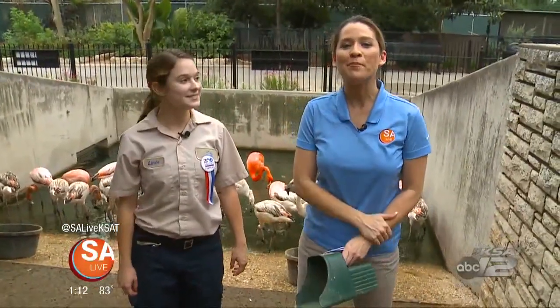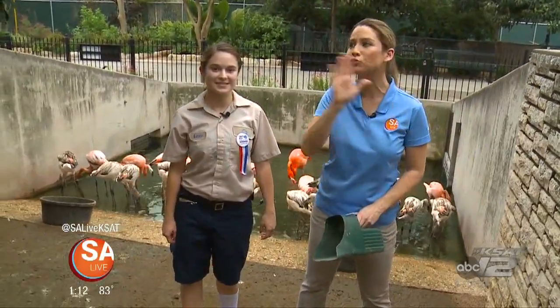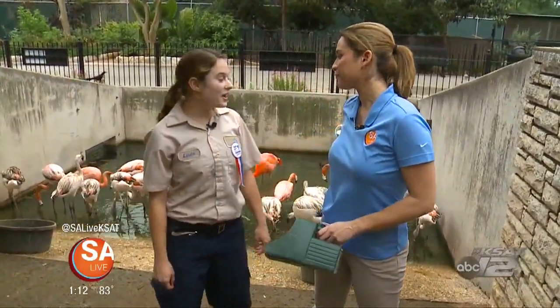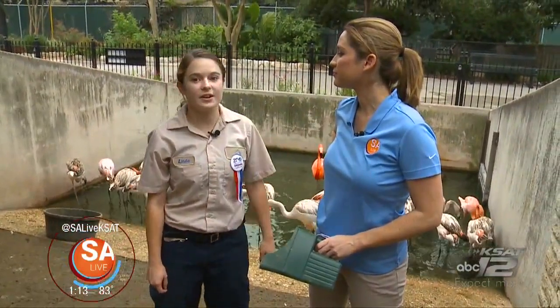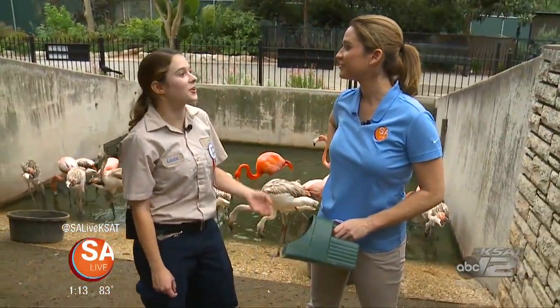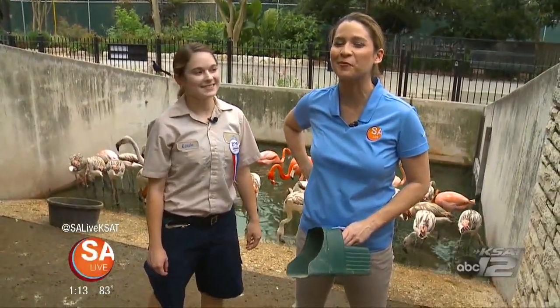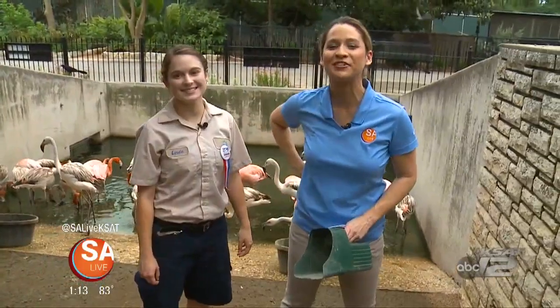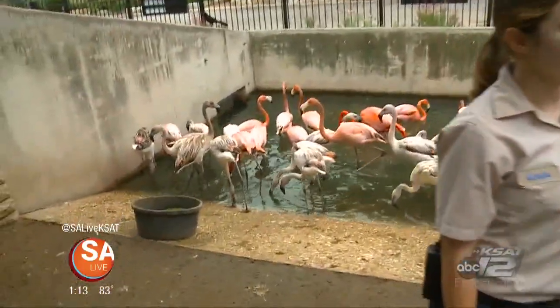World Flamingo Day is coming up on May 28th here at the San Antonio Zoo from 10 a.m. to 2 p.m. There's going to be all sorts of activities going on. We're going to have an animal keeper chat with these flamingos, interactive tables, and I think we're going to bring out one of our flamingos to show to everybody. Great day for the family — bring the kids! For more information on the San Antonio Zoo, just head to our website, SA Live dot com, and click on the 'As Seen on SA Live' tab.